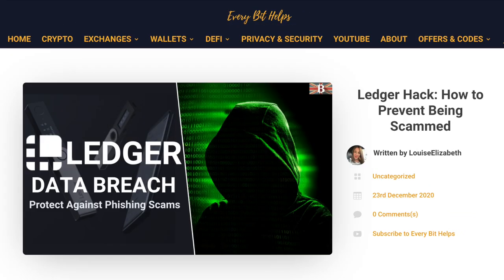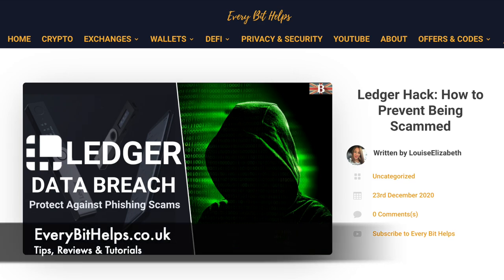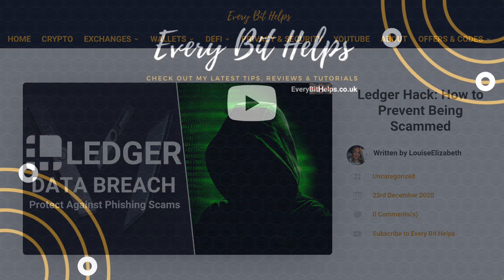I hope that you enjoyed this video today. If you did, please give me a like, hit the subscribe button, and please do head over to my website at everybithelps.co.uk for more tips, reviews, and step-by-step guides. Thanks, and I'll see you soon.